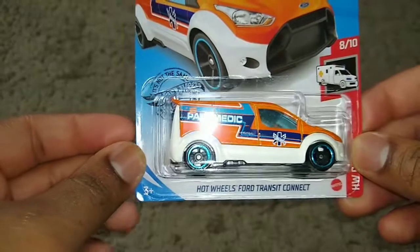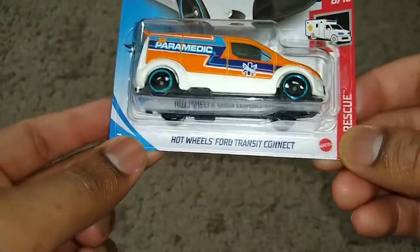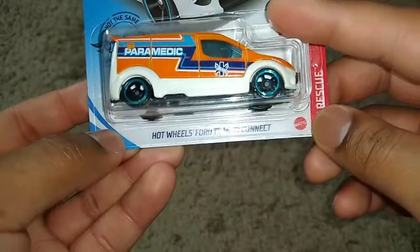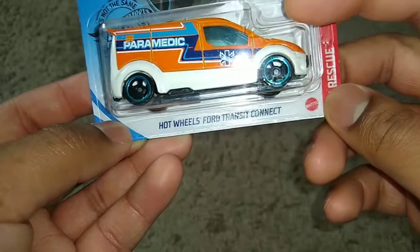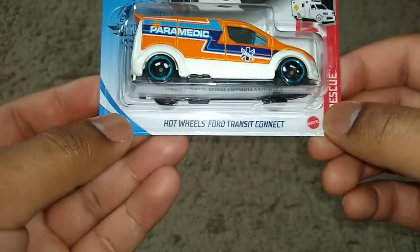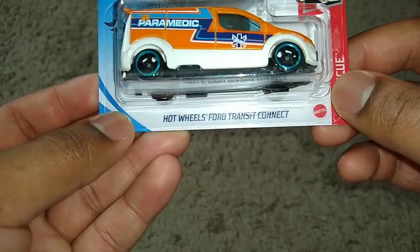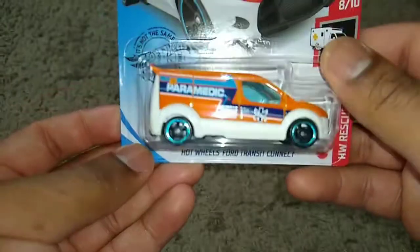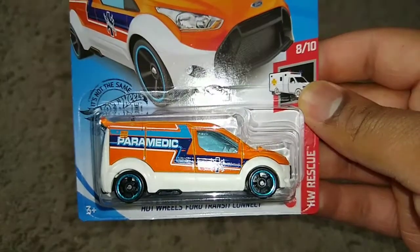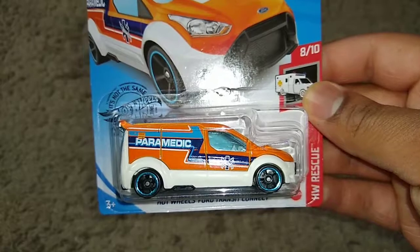It wasn't that long ago — in the 2014 P or Q case — that I first saw this casting new, so it's crazy to think that six years later they had to change it again. My relationship with this casting is older than the first tooling, but I'm shocked they had to retool it. Which makes me wonder — what else is going to change?